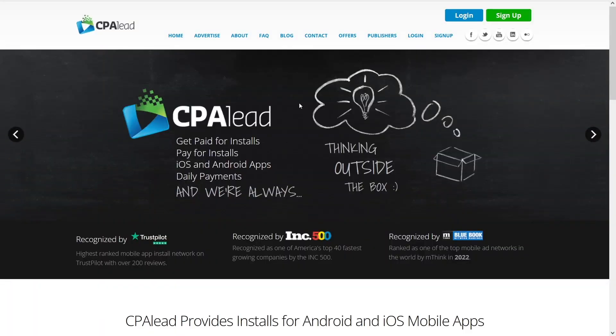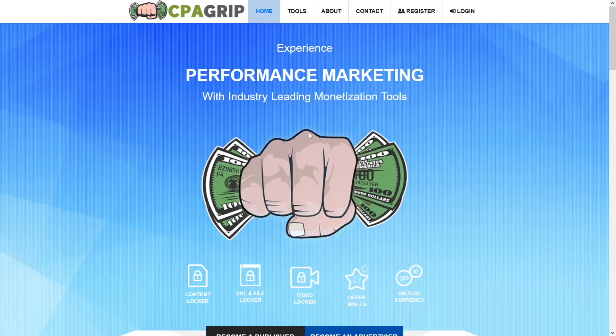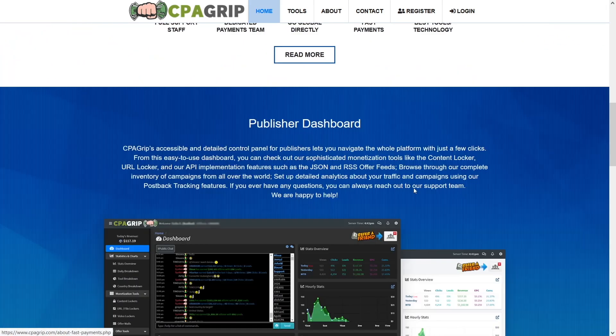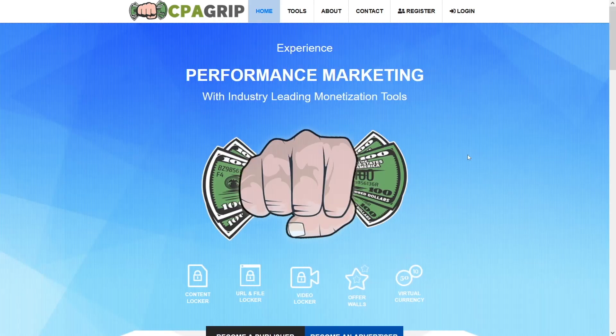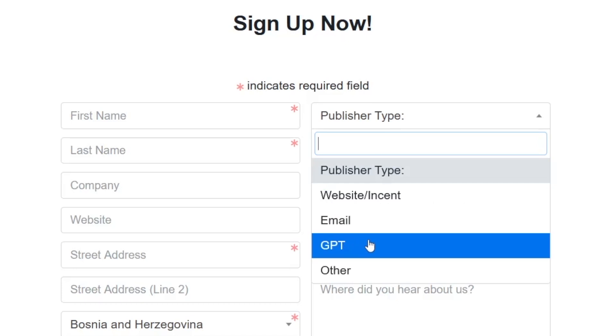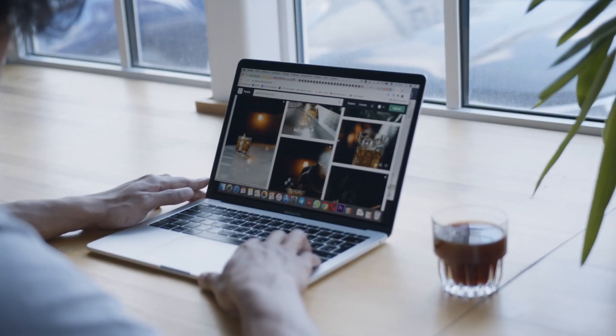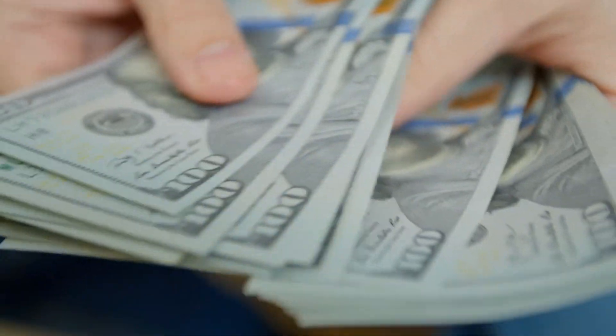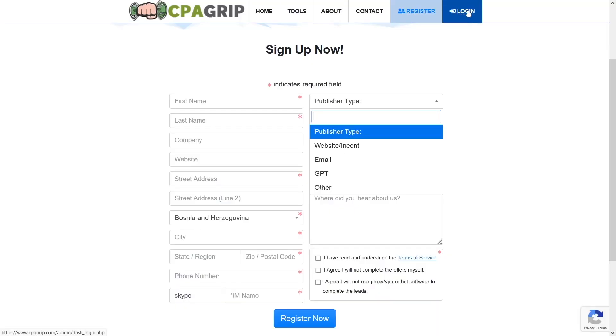It doesn't matter if you use CPA Lead or cpagrip.com — both of these can make you money. If you register on cpagrip.com, you have to select the publisher type GPT, which stands for 'get paid to.' Those are the kind of offers that are going to get us paid. So now you just need to know this, and then go and log in.